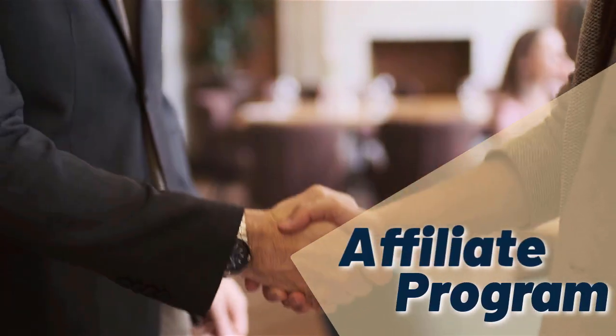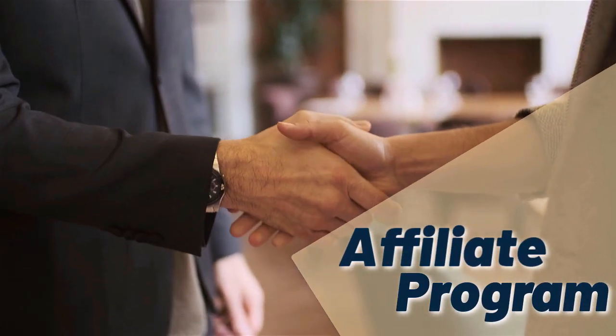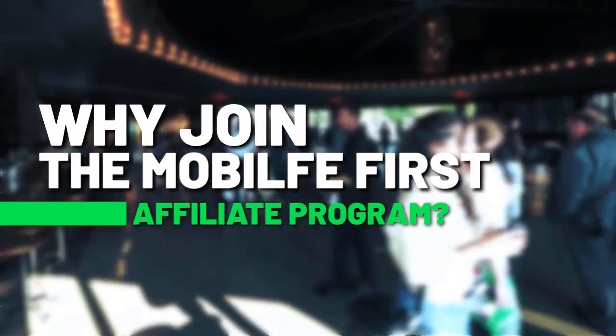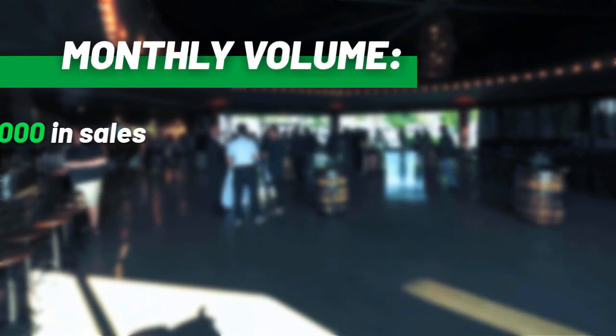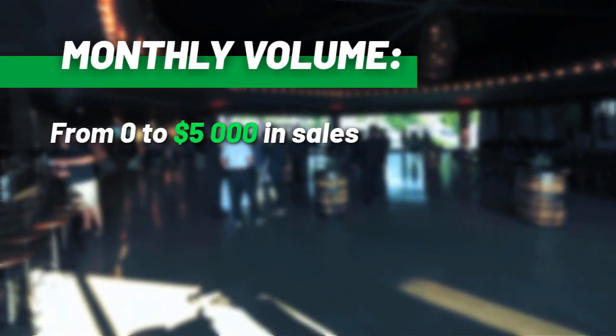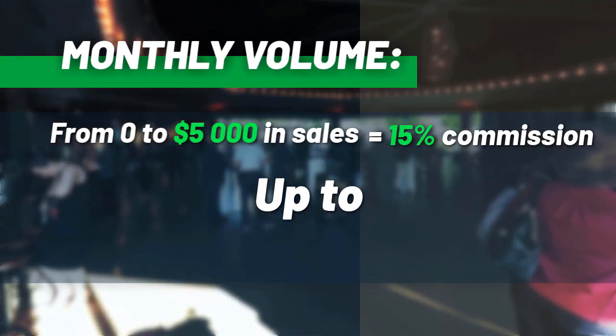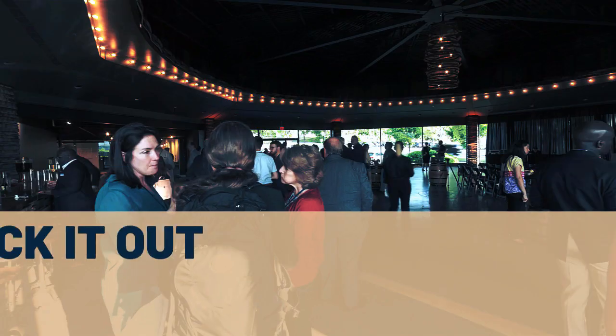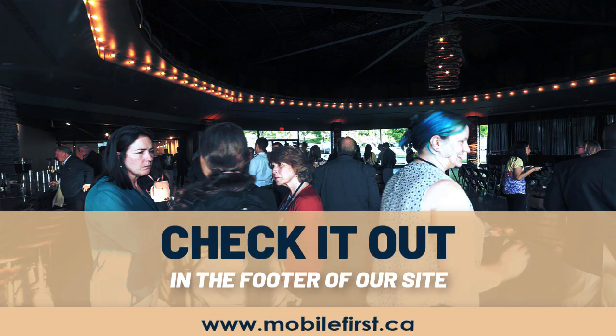Affiliate program — why join the Mobile First affiliate program? Monthly volume from 0 to $5,000 in sales earns 15% commission, up to 30% commission. Check it out in the footer of our site at mobilefirst.ca.